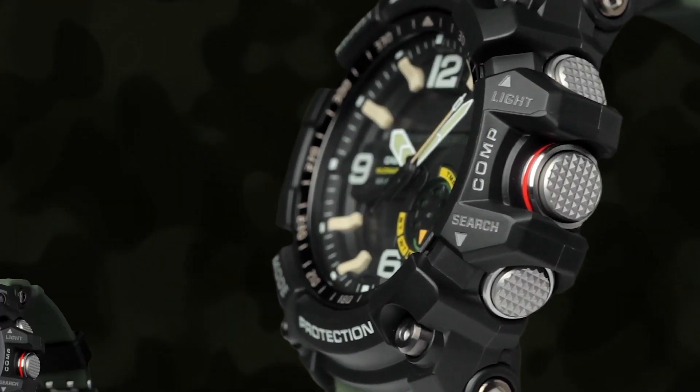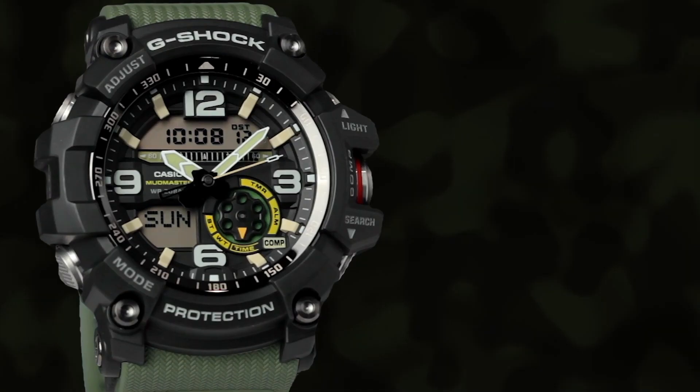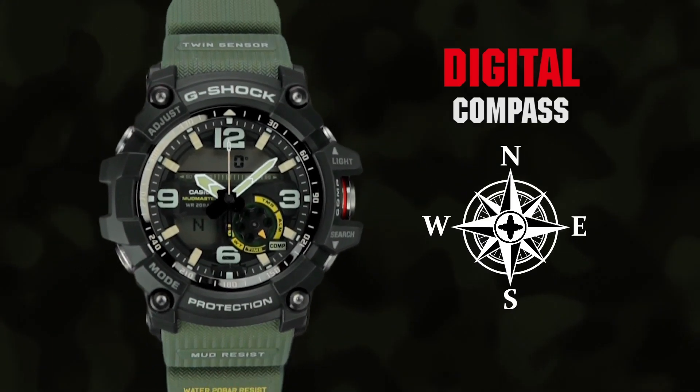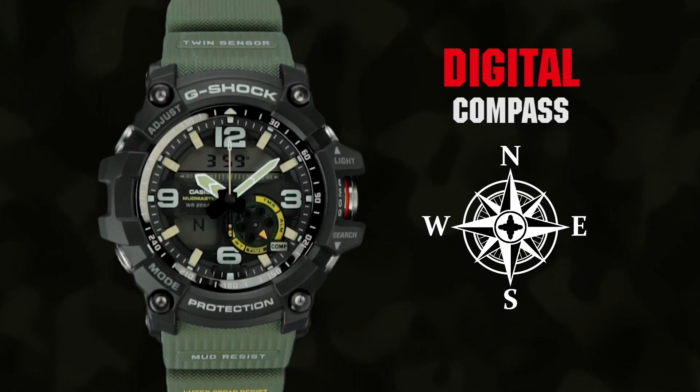If you know you are, or expect to be, fine with tolerating thick watches, the GG-1000 will reward you with excellent wearability in all other aspects. The integration of the straps combined with intelligently designed lugs and a flat case back means the watch will sit nice and flat on your wrist and won't wobble about.